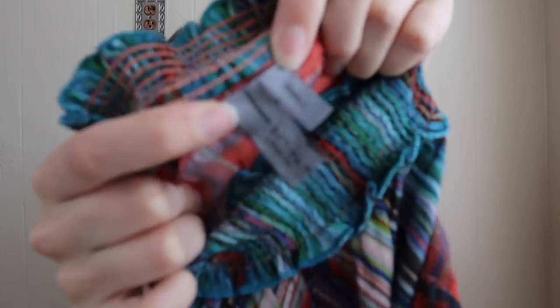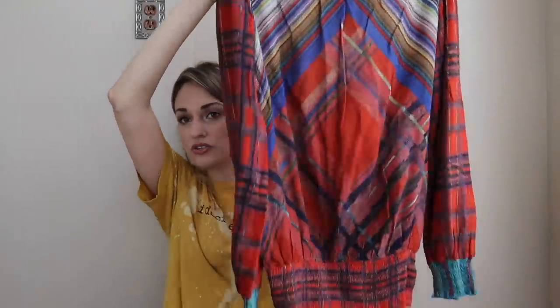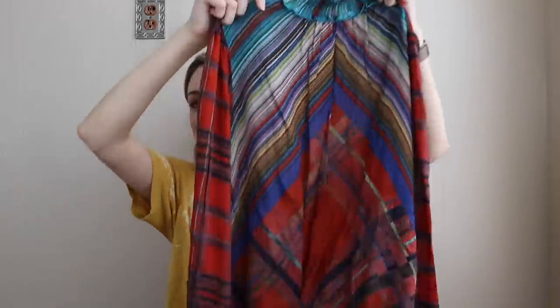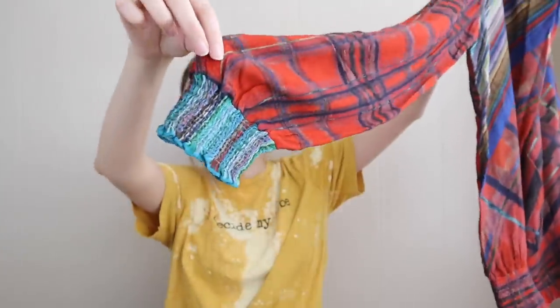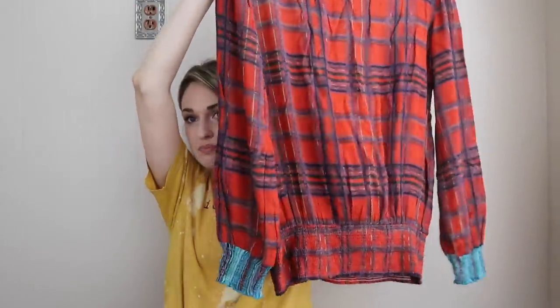Another kind of artsy, funky piece — this is the kind of stuff you find in Austin. Blank London, which is an Anthropologie brand, size small. It's a printed turtleneck long-sleeve blouse top with this smocked neck — how cute is this! It also has smocking at the wrists in kind of an abstract plaid print. I'll expect maybe $30 to $35 from that.